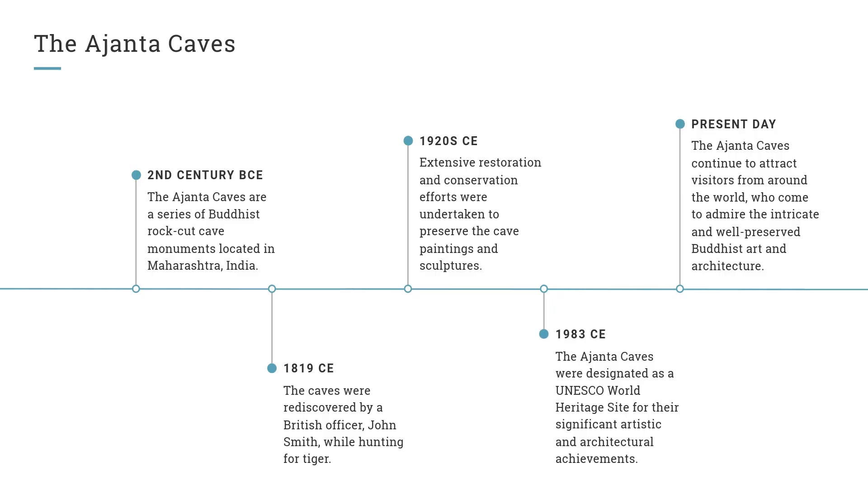The Ajanta Caves, 2nd Century BCE. The Ajanta Caves are a series of Buddhist rock-cut cave monuments located in Maharashtra, India.